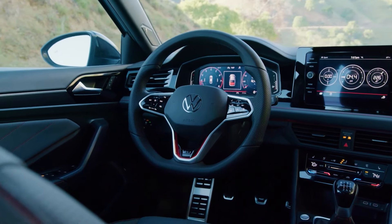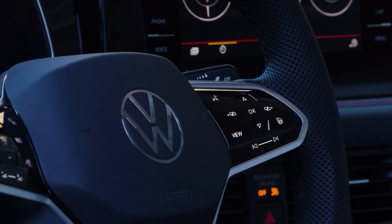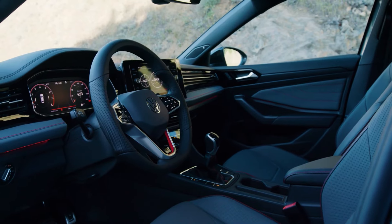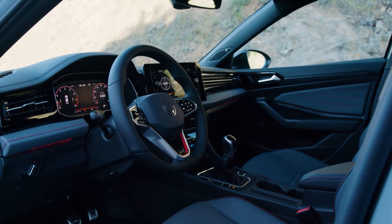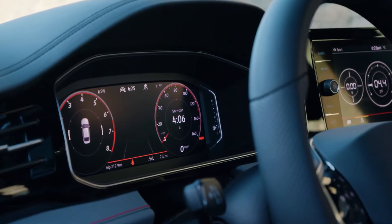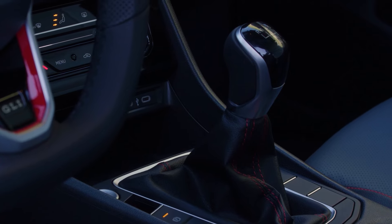Inside, Volkswagen has revised the Jetta's trim and added new color updates. The instrument panel has been updated, and the 2025 Jetta now features a standard 8-inch infotainment screen across all models. The infotainment system retains convenient shortcut buttons and knobs but also includes touch buttons for climate control. Automatic climate control is now standard for all Jettas, and the SE and GLI variants offer wireless phone charging along with wireless Apple CarPlay and Android Auto.